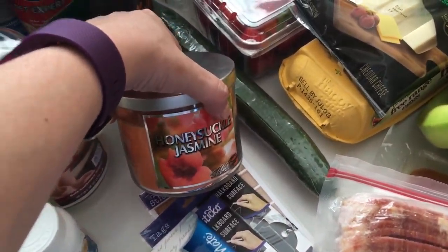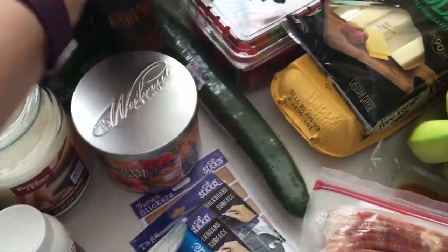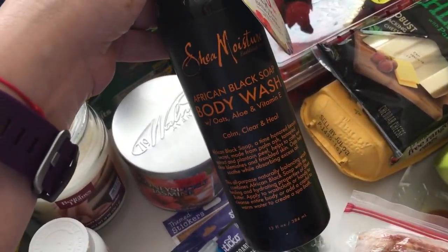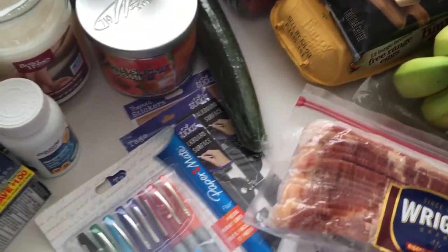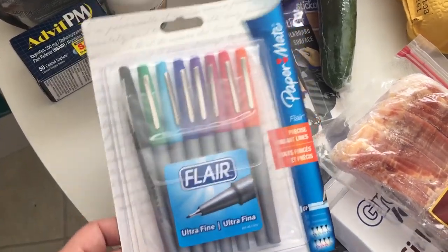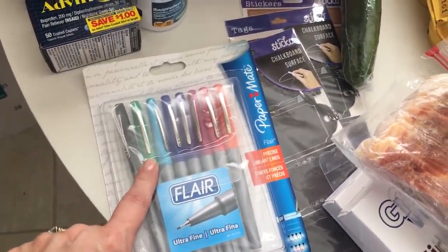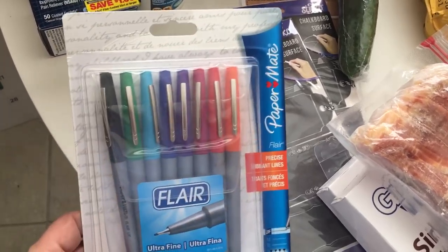And then I got this one for out here in the kitchen — it is the Honeysuckle Jasmine. I got some African Black Soap Body Wash for Scott; he loves that. I also got these Paper Mate Flair pens, and I received the green one in a planner box that came in like a monthly subscription.